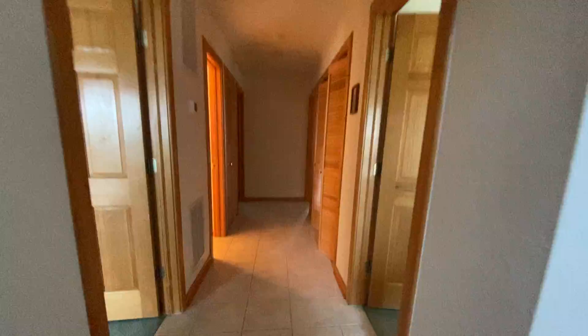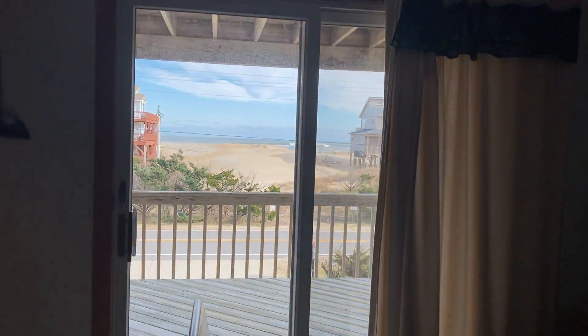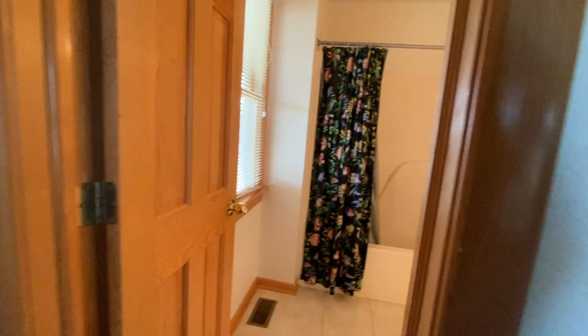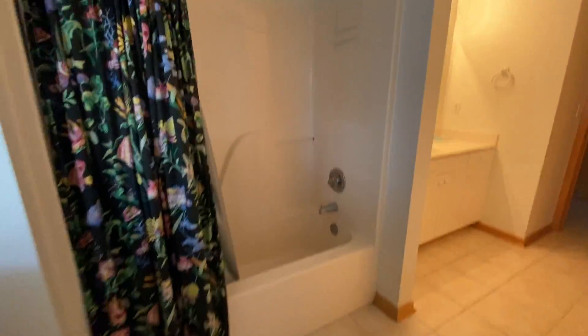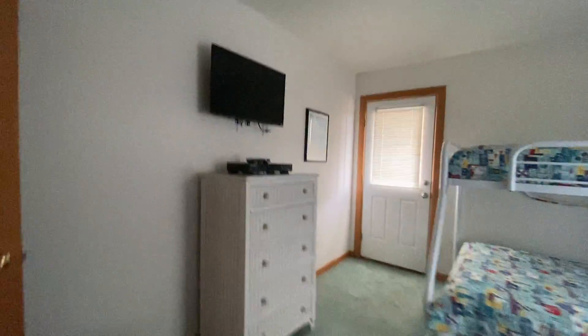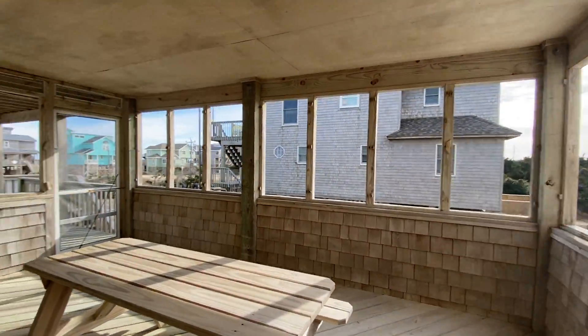Tile hallway here. Bedroom here — you can see the ocean. That's a Jack and Jill to the hall, so this can kind of be a master. It does go into the hall. Bedroom there. Bunk room — a bunk room with a door. I don't like that; it's not good. Let's see what's out here. Ah, nice screened-in porch, though the screens are out for the season.